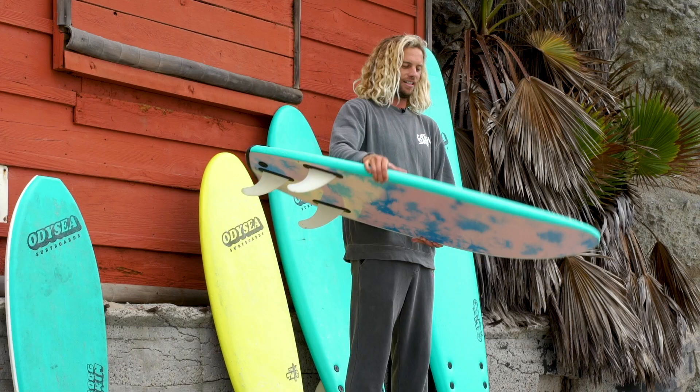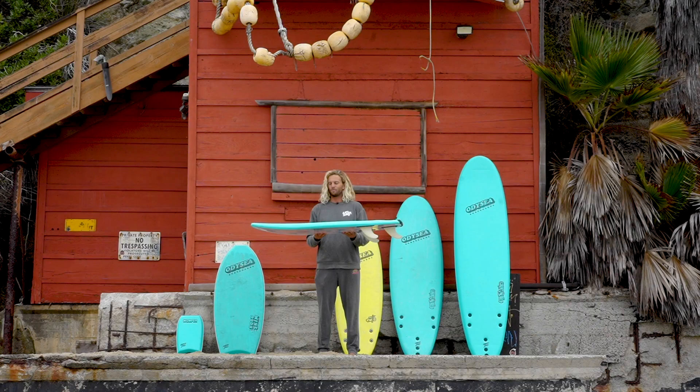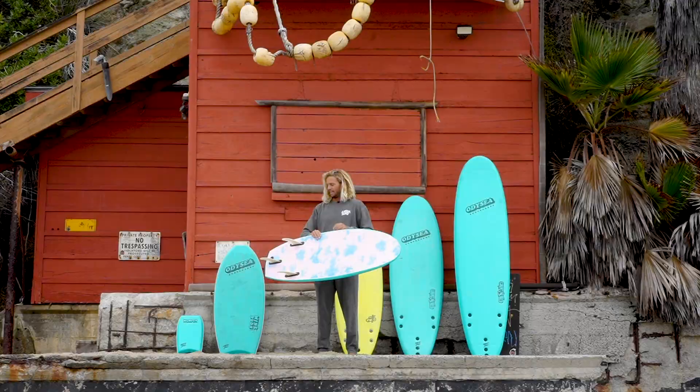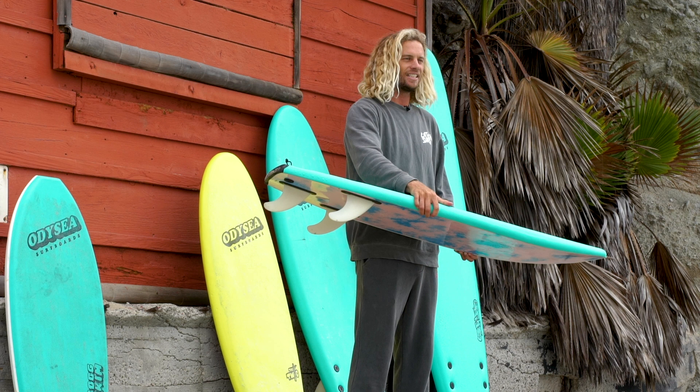When I really started loving this board was during the Stab High event. This was pretty much the only board I rode at Waco for like the first five times I went there. It is pretty awesome for airs — has a little extra flex to it, so when you hit the lip at Waco it kind of pops you up a little higher than you would on a normal board. There's something special to the pop on this board. It's really awesome for going backside — the thruster setup locks you in when you're grabbing rail backside. Super good for pig dogging. I tend to do a lot of pig dogging on this thing. I think I've probably been more barreled on this board than any other board I've ever ridden.